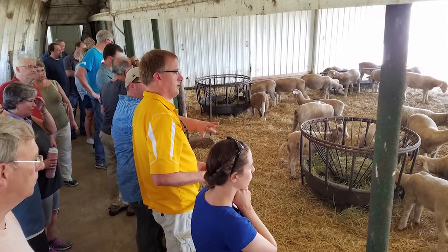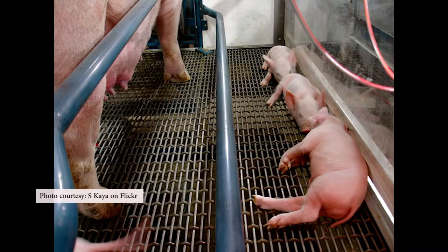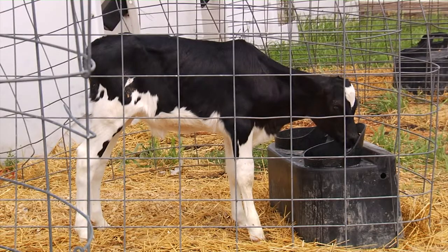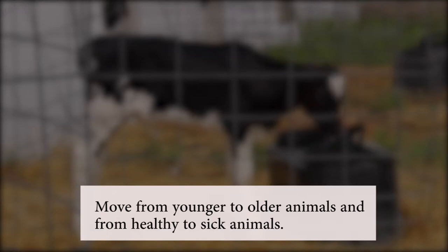If you and your visitors are seeing different groups of livestock, carry out biosecurity steps in between — for example, from the farrowing house to the feeder room or between calf and feed-out pens. Move from younger to older groups of animals and from healthy to sick animals.